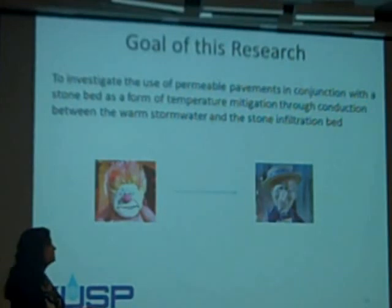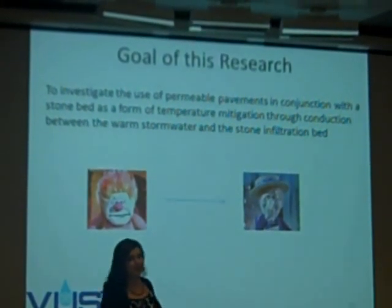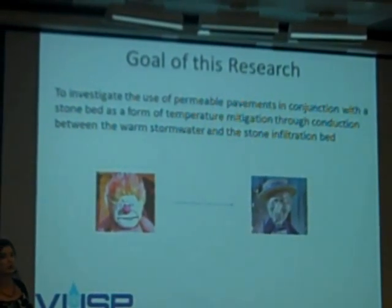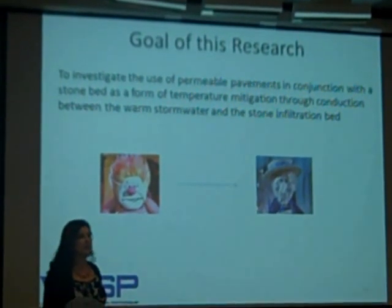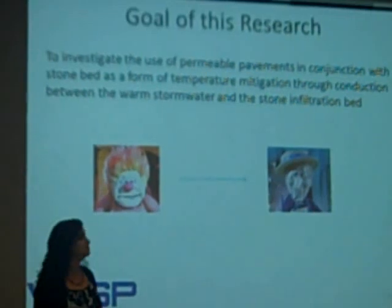The goal of the research was to see if we could turn the heat miser into the cold miser — to see whether we could take that hot stormwater that comes into our stormwater control measures and have it leave cooler. Maybe not cold, but cooler than it was before.